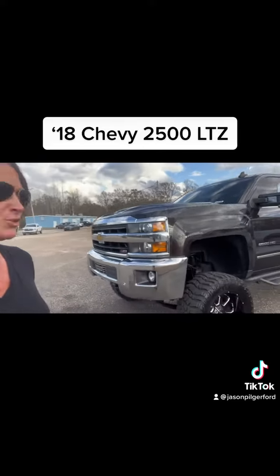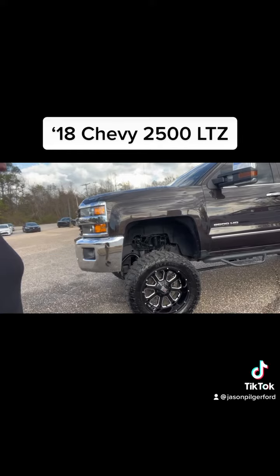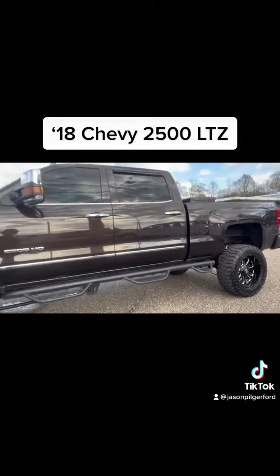This has the Duramax and Allison transmission on a real good looking set of Cooper Discovery 35s, and you have that triple step.